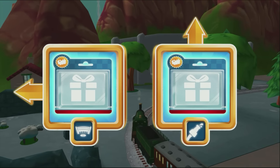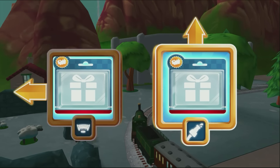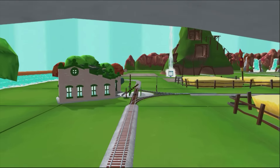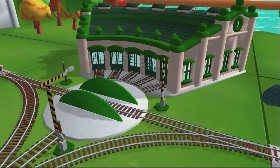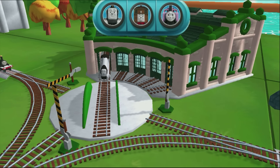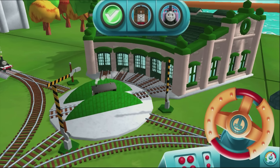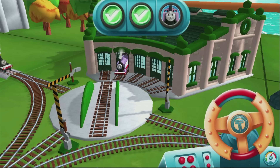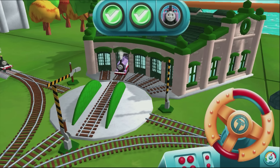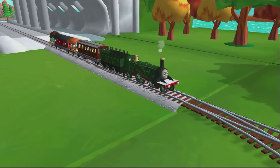Where should we go next? Left leads to Tidmouth Sheds. Forward leads to Sodor's. Next stop, Tidmouth Sheds. We need to send the other engines on their way. Use the wheel to spin the turntable. That's perfect. Just spin the wheel. Well done! Your engine loves your train set.